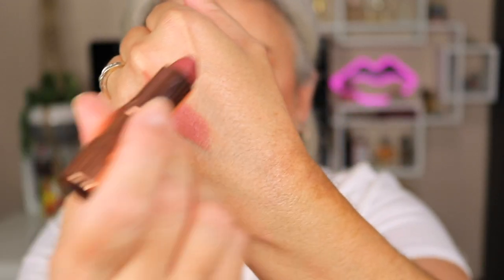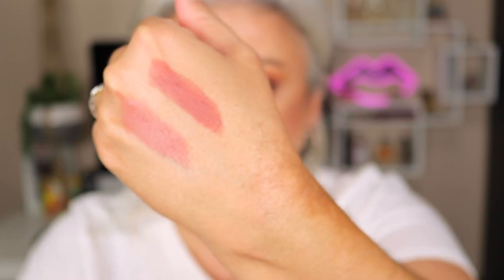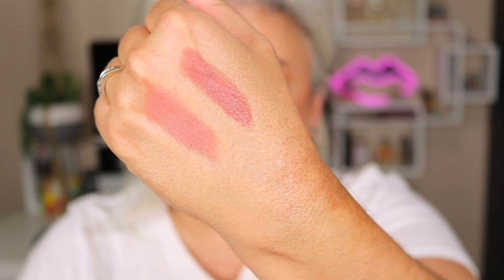She came out with another series of Pillow Talk and this is the medium one. You see it's slightly darker and more mauvey than the original Pillow Talk. Sometimes I'm really horrible at putting lipstick on — that's why I like to line my lips because I always feel like I'm a messy lipstick applicator. But this is the color I really like when I want to go a little bit deeper but still keep that neutral tone.